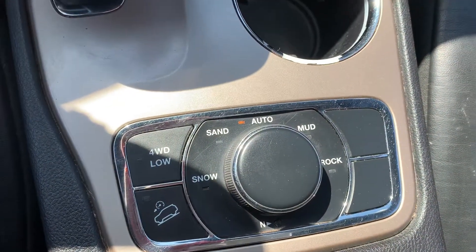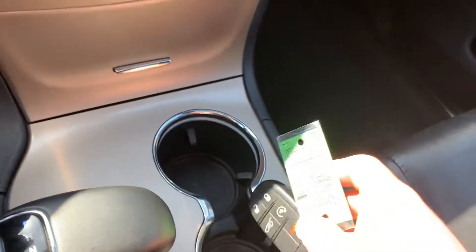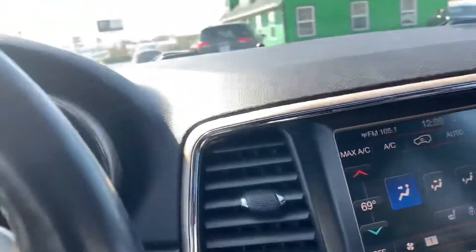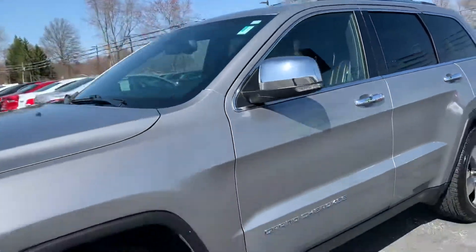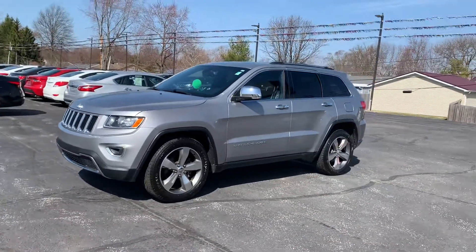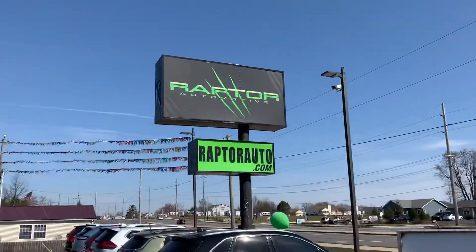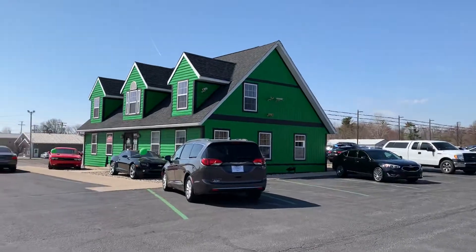There's all-terrain modes for the four wheel drive and it is equipped with remote start. There you have it — 2015 Jeep Grand Cherokee Limited four wheel drive. Any other questions, visit our website raptorauto.com or just come see us in the big green building on Lima Road.